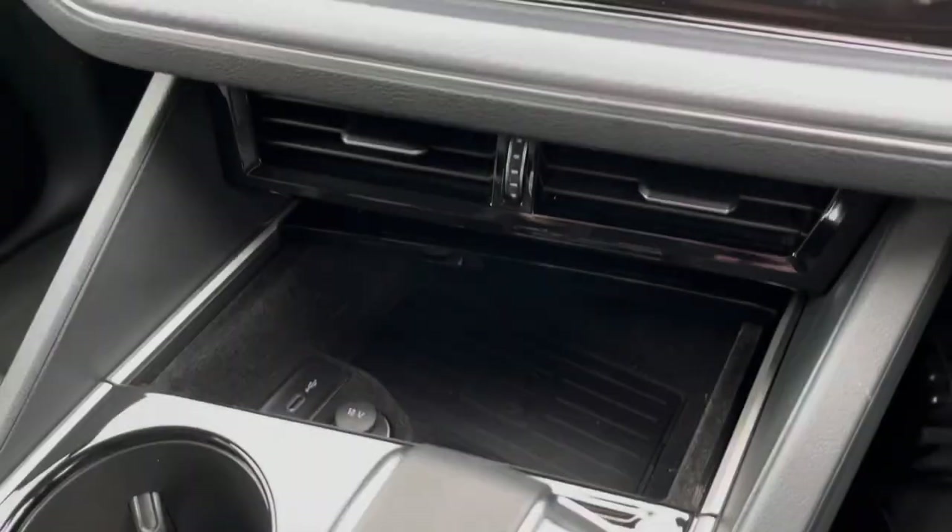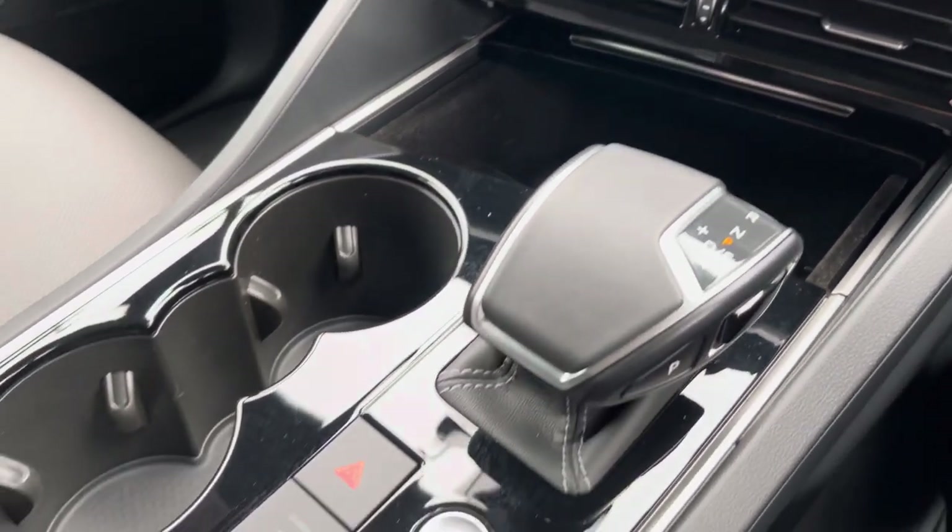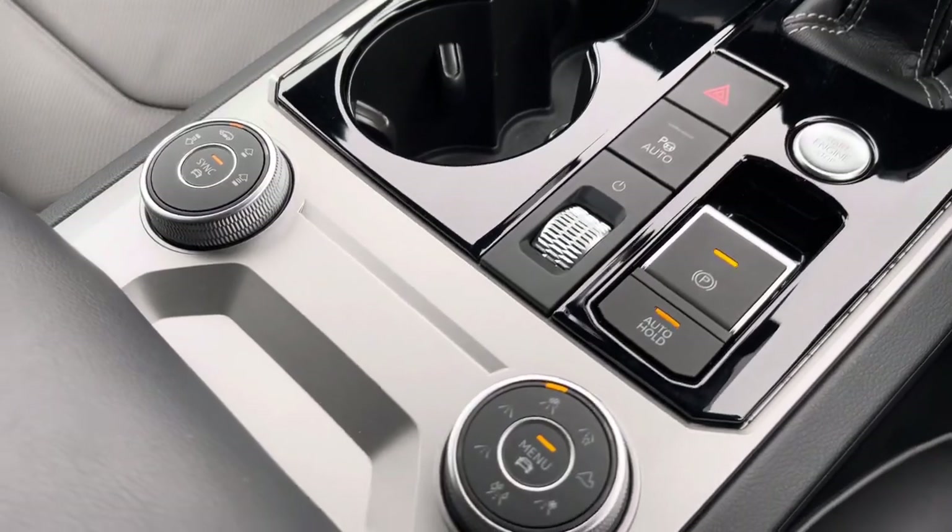A little further down the cabin you've got wireless phone charging and another USB port to charge multiple devices on the move. Just down the left-hand side there you've got your air suspension settings as well.